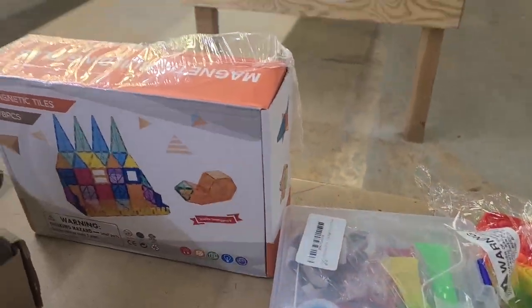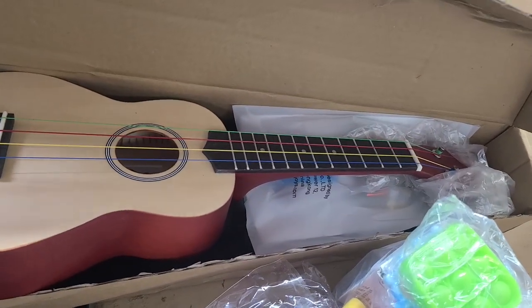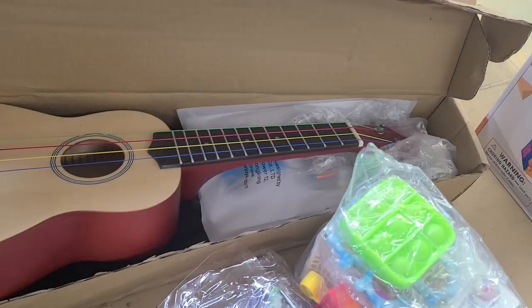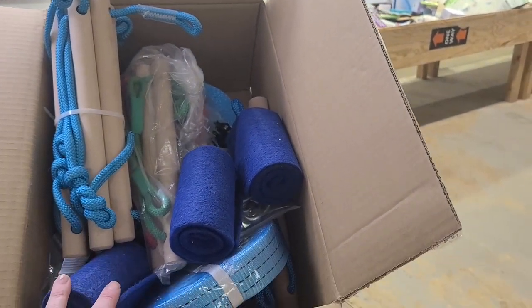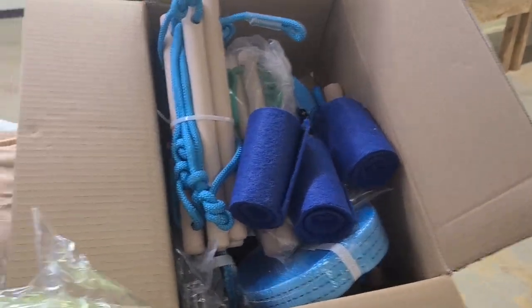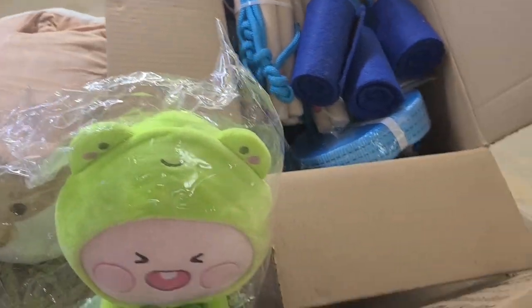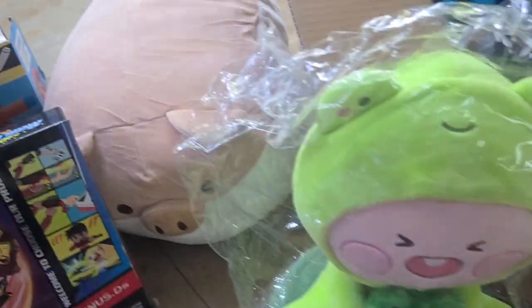We have these magnetic tiles back here. We have a really cute — I guess it's a guitar, ukulele. It's really neat — it's got the strap and everything. This right here is like a ninja set, so you can do an outdoor obstacle course. I don't know what this stuffed animal is, but he's really soft and a little cute.